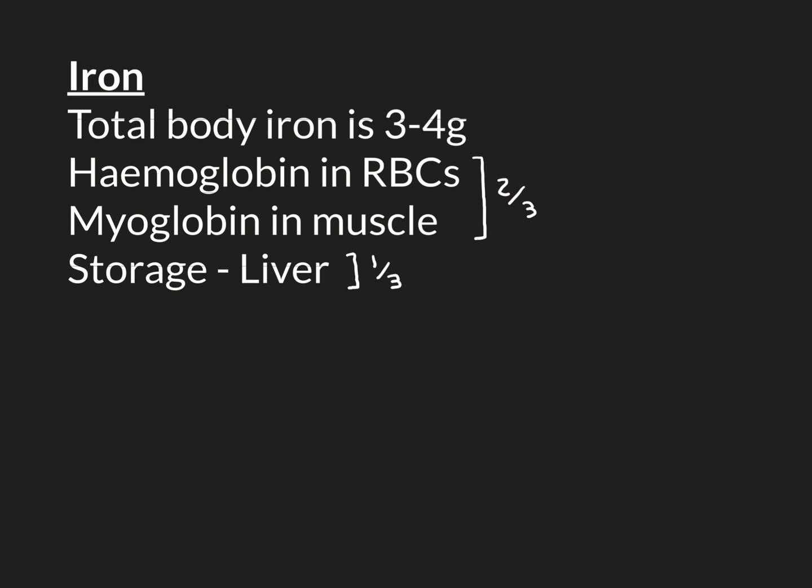The other one-third of total body iron is in storage, and the main site for storage of iron is the liver. A tiny amount — less than 1% — is in other iron-containing proteins within the body, such as iron-containing enzymes. So overall, the main use of iron within the human body is in hemoglobin and myoglobin, in particular in hemoglobin.